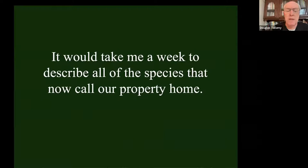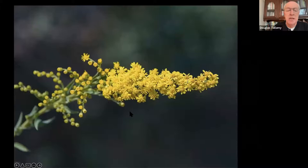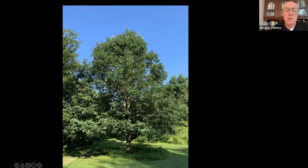It wouldn't take me very long at all to describe all the species living in a typical suburban landscape like this. There is no goldenrod, so there are no bronze cutworms, so there are no bola spiders. There are no oaks, so there are no dot-lined whites or hundreds of other species.